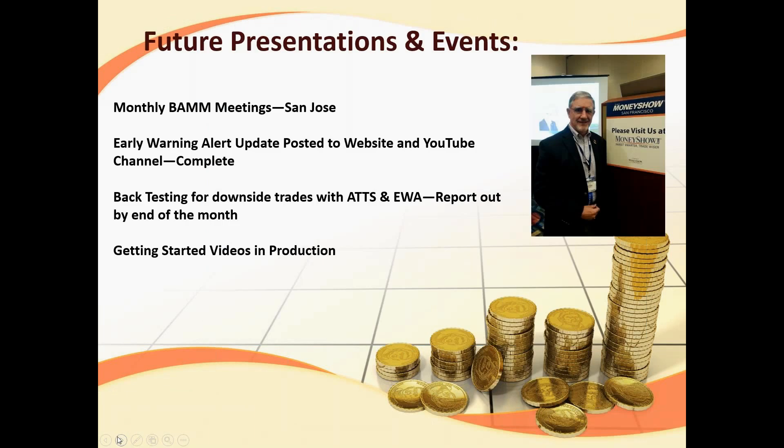For future presentations and events: monthly BAM meetings in San Jose. Early warning alerts have been updated and posted to the YouTube channel and also to the website. We're in the process of back-testing downside trades with the Active Trend Trading system, and the early warning alert report will be out at the end of the month. We'll see if we're going to implement those — that would be trading the inverse index ETFs. Mike and I are both working on getting started videos, which are in production. When a person becomes a member of the Active Trend Traders or early warning alert, they'll get that video to help get a jumpstart.